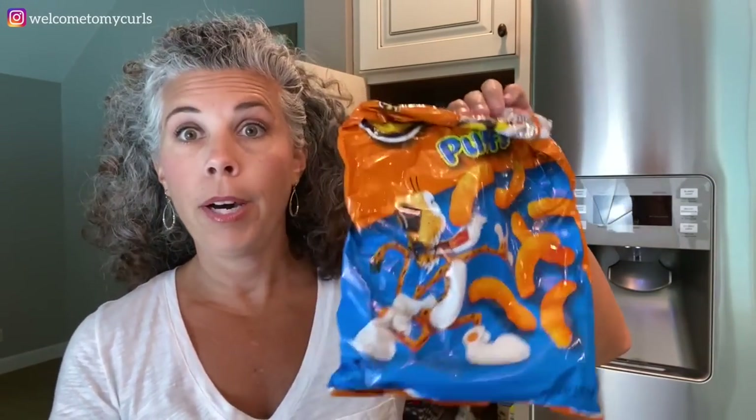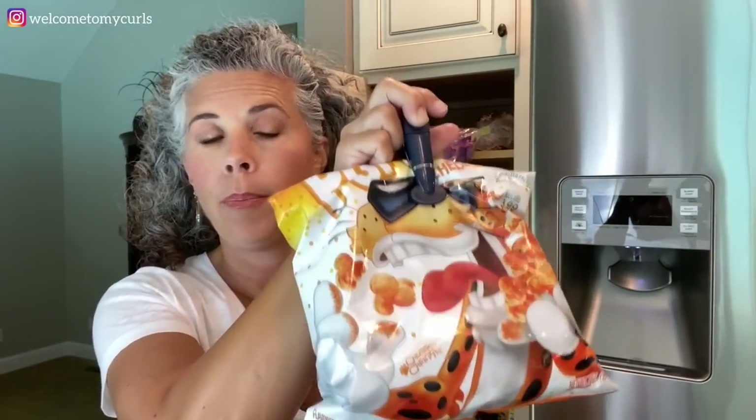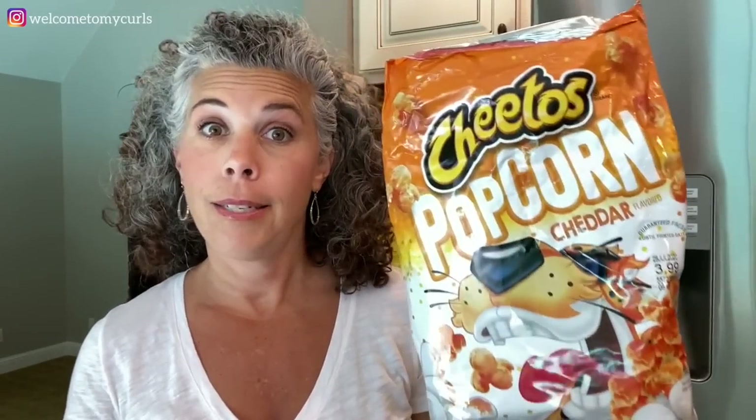Today we have Puff Cheetos, which are almost gone, and we have Cheetos popcorn. If you are a cheddar popcorn person — which I am — this Cheetos cheddar popcorn is awesome. I know it's probably fake cheddar but it tastes like real cheddar. Some brands just taste fake, but this is so bright orange and I love it. Cheetos cheddar popcorn is my snack of choice.